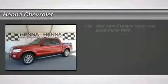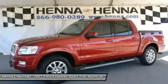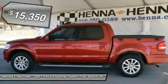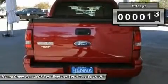4.0L V6 12V. If you've been hunting for the perfect 2007 Ford Explorer Sport Track, then stop your search right here. This is the ultimate do-it-all SUV that is guaranteed to keep you happy with its adaptability to all of your needs.